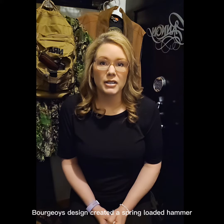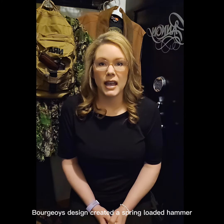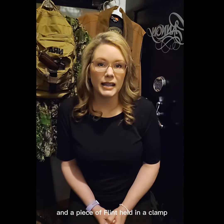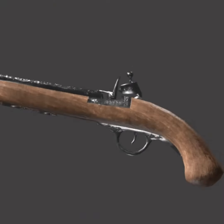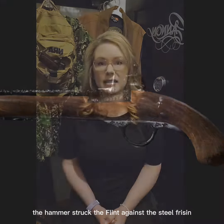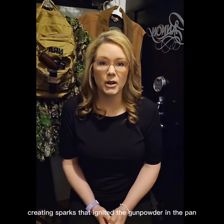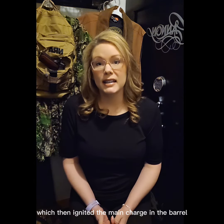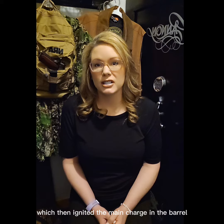Bourgeoys's design created a spring-loaded hammer, a pan for gunpowder, and a piece of flint held in a clamp. When the trigger was pulled, the hammer struck the flint against the steel frizzen, creating sparks that ignited the gunpowder in the pan, which then ignited the main charge in the barrel.